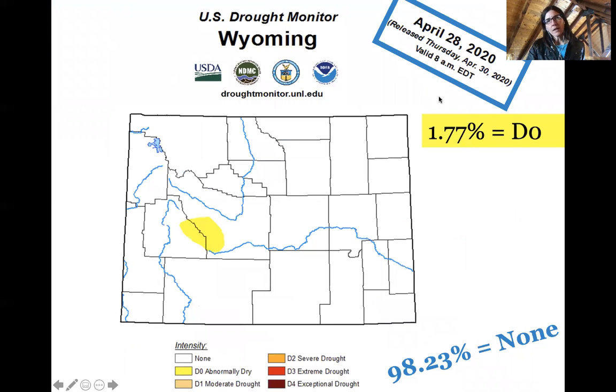As of April 28th of 2020, the U.S. Drought Monitor map is showing that less than two percent of Wyoming was categorized as D0, or abnormally dry, visible here in Sublette and Fremont counties. I want to note that D0 is abnormally dry — it is not a drought classification. There are four drought classifications: moderate, severe, extreme, and exceptional drought. So as of April 28th, there was technically zero drought in Wyoming according to the U.S. Drought Monitor classifications.